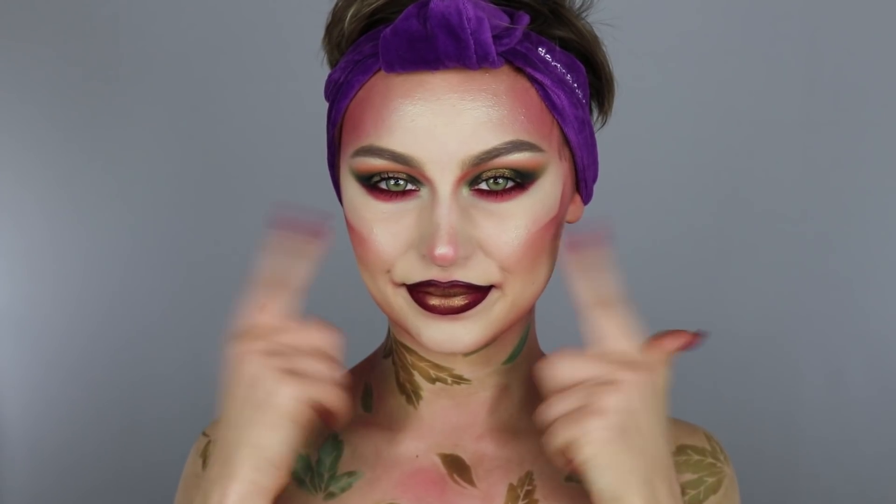I'm going to be using these products to remove Halloween makeup. Halloween takes a serious toll on my skin. So if you want to see how I went from this to this, keep watching.